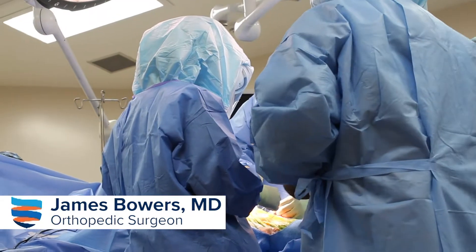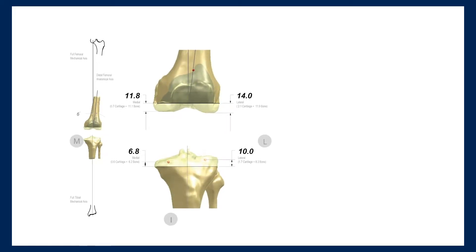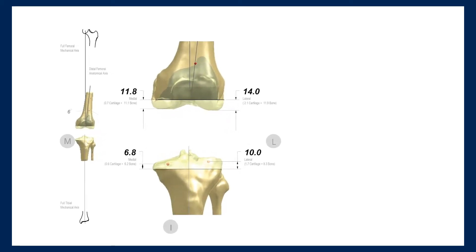The way I do my knee replacements is a custom knee — we actually get a CAT scan from their hip all the way to their ankle, and using that CAT scan we make a three-dimensional reconstruction of their knee on the computer.